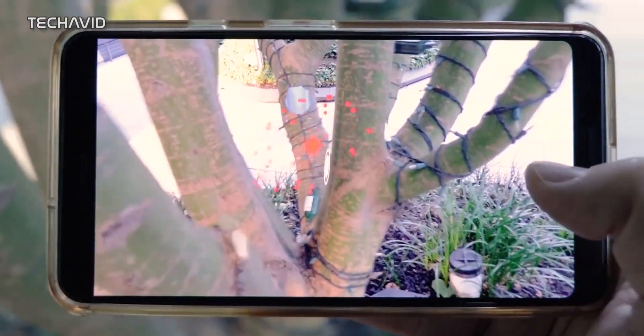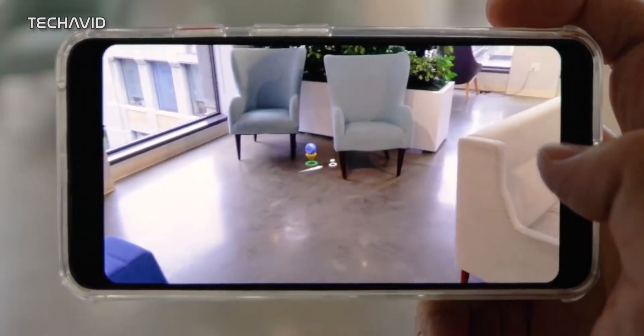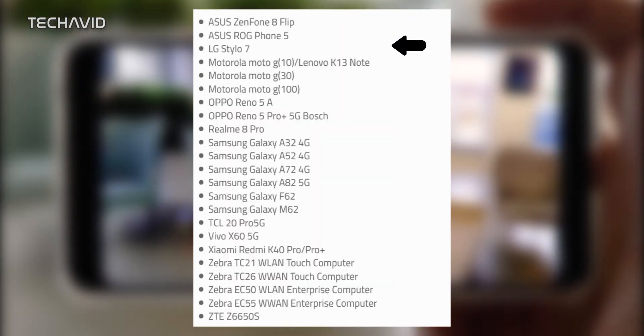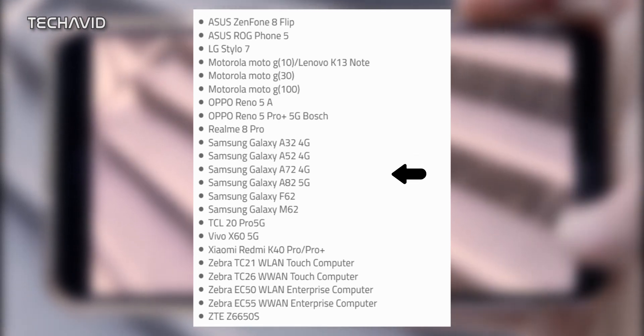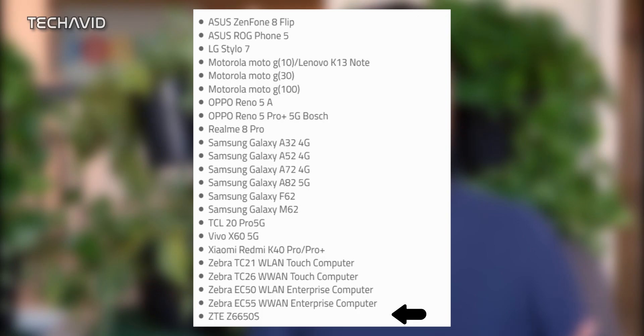On the list you will find some of the top-end phones along with some lesser-known models. And from the list, we found several unreleased devices, like the Asus Zenfone 8 Flip, LG Stylo 7, Motorola Moto G100, Oppo Reno 5A, Oppo Reno 5 Pro Plus 5G Bosch, Realme 8 Pro, Samsung Galaxy A52 4G, A72 4G, A82 5G, and ZTE Z6650S.